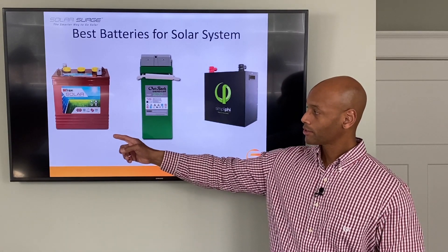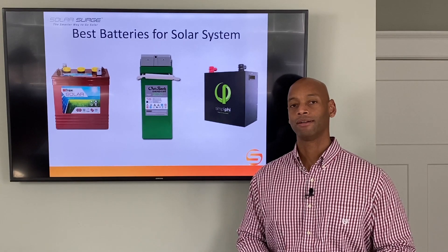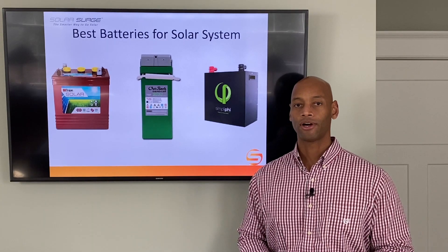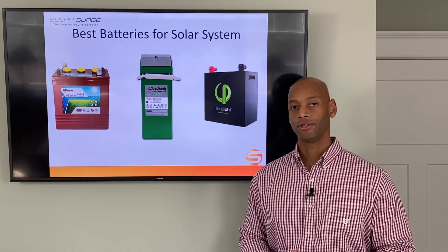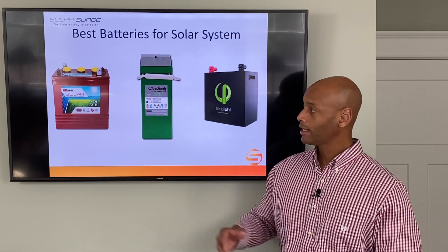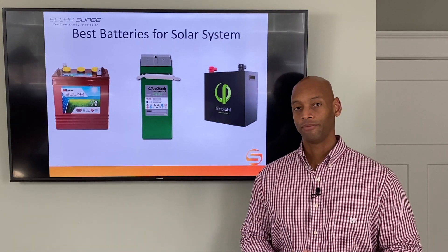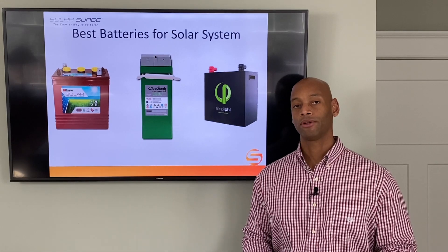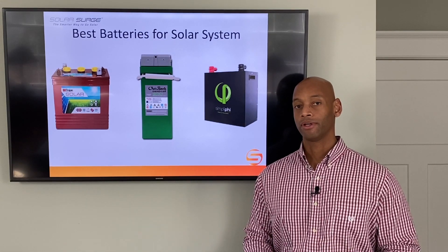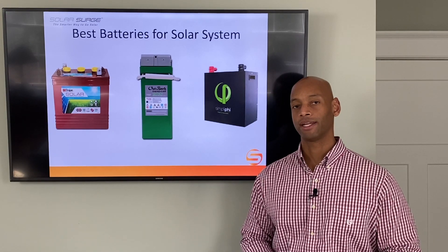Let's start with the traditional flooded lead acid battery. This is the most common battery out there — it's the chemistry in your car, very common in RVs and boats for deep cycling. The flooded lead acid battery is basically the cheapest battery you're going to find. If you're just looking at dollars per unit of energy stored, there's nothing lower cost than the traditional flooded battery.